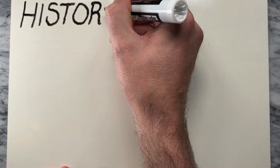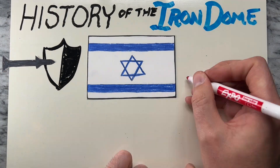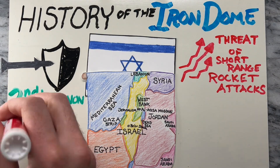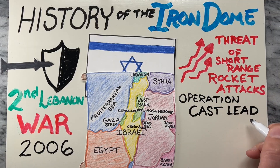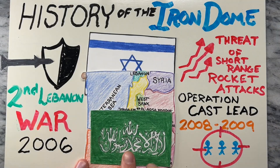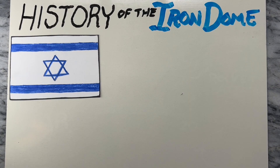The Iron Dome is Israel's missile defense system, aimed at countering the increasing threat of short-range rocket attacks from neighboring territories, particularly the Gaza Strip. The need for such a system became evident during conflicts like the Second Lebanon War in 2006 and Operation Cast Lead in 2008 to 2009, where Israeli civilians were targeted by rocket fire from Hamas and other militant groups.